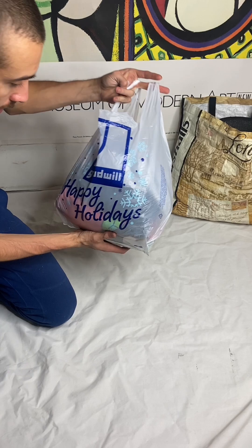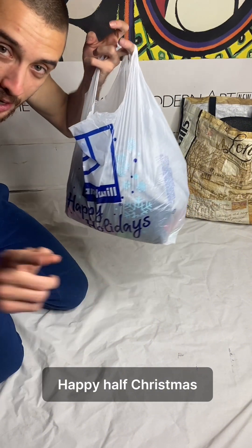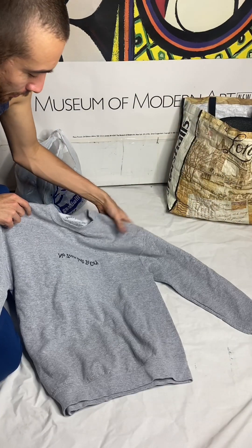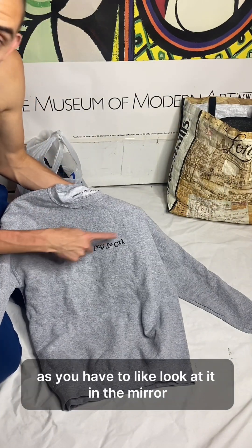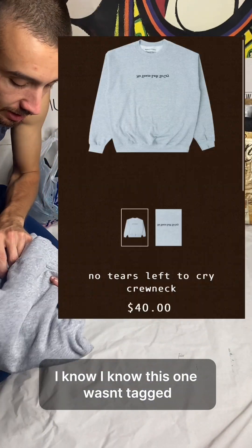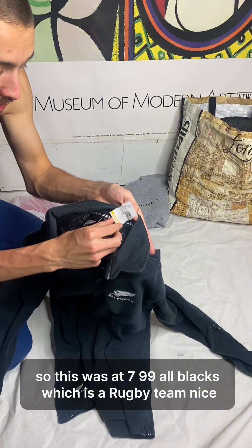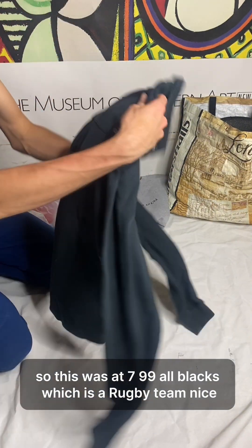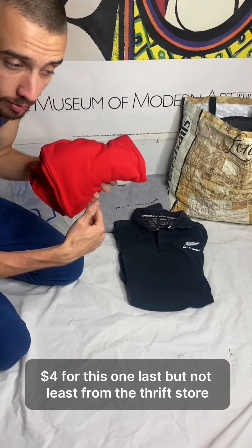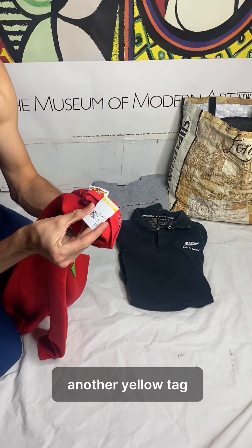It's June right now, so happy half Christmas! I think I got a couple things but this one is low key the best one. I saw this and I was like, this is actually pretty sick because you have to look at it in the mirror and it's upside down. It wasn't tagged — they priced it at the front for $7.99, and the yellow tag was half off, so this All Blacks rugby jersey was four dollars.